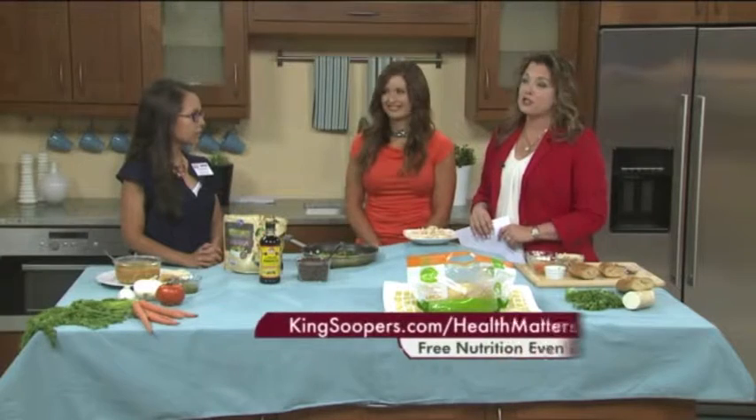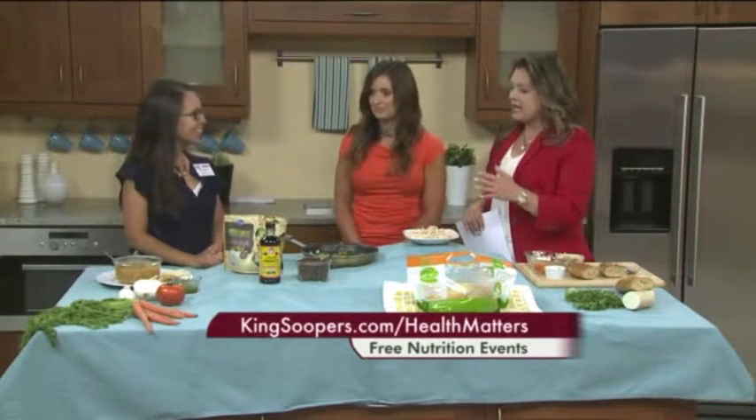Every single person watching this morning can benefit from the information we're going to provide in the next five minutes. So sit down, cool it off, listen — because we are all looking for fast, healthy meal ideas. And here to share some really easy recipes, we have Christina Rabelon. She's a registered dietitian with King's Soopers. These are easy — the key here is easy.